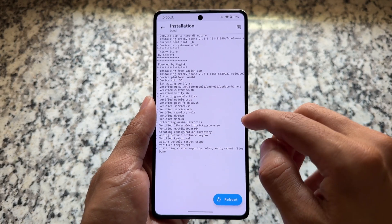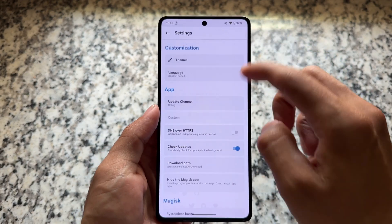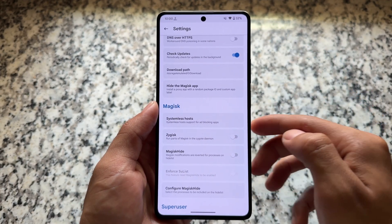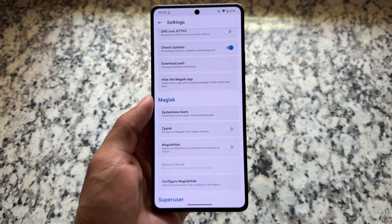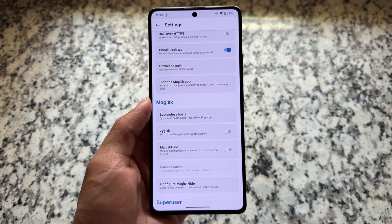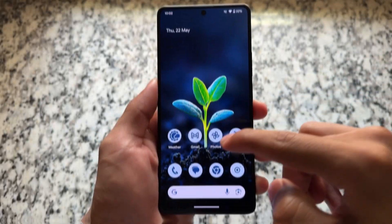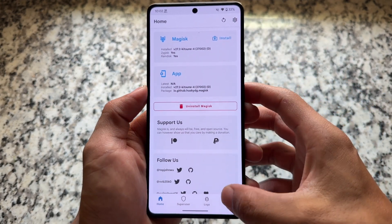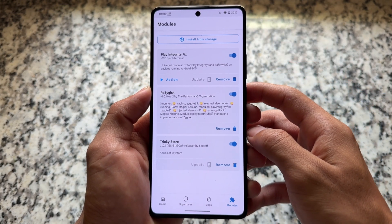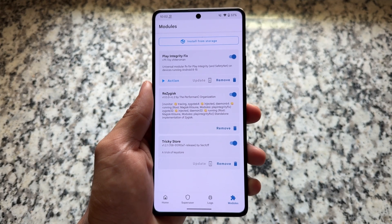You need one more module, but we will not install that right now — I will tell you how you're getting that issue after installing these modules. If you're using Magisk, make sure the built-in Zygisk is not enabled. If you're using KernelSU, this is not required. After rebooting, open Magisk and make sure all modules are enabled and running fine.